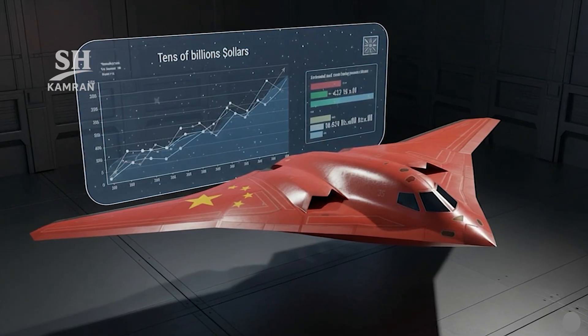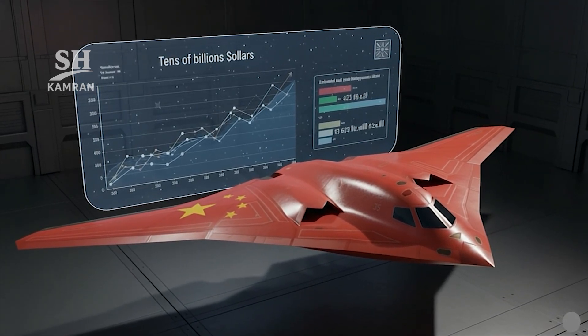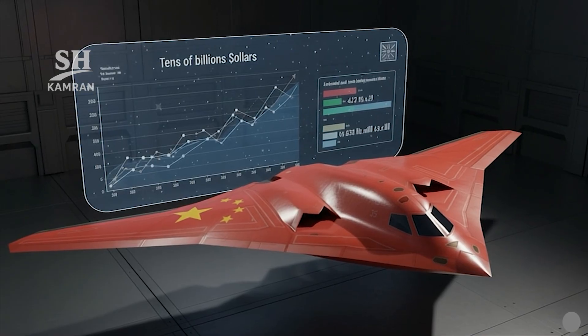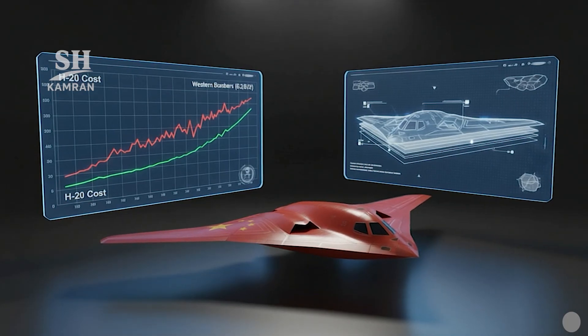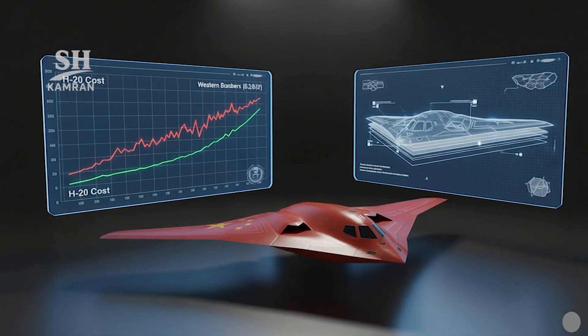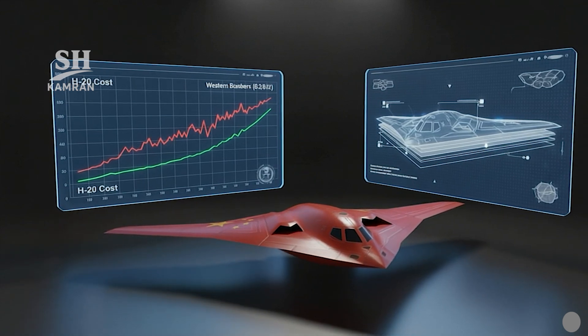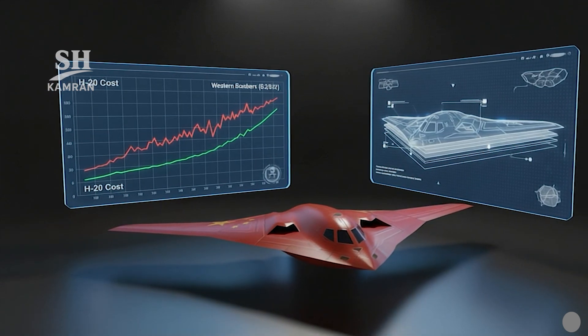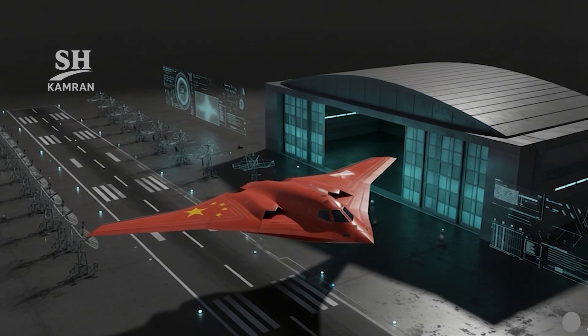Overall program costs are undisclosed, but estimates suggest billions invested in the national effort. The unit price is roughly 360 million dollars in equivalent estimation, indicating an economic advantage versus western stealth bomber contemporaries. However, radar absorbing coating maintenance raises significant operational sustainment expenses, requiring specialized hangars and a controlled environment for continuous radar coating maintenance.